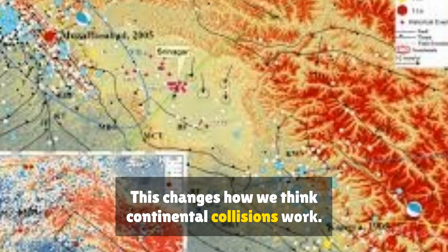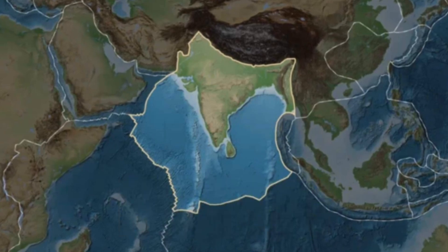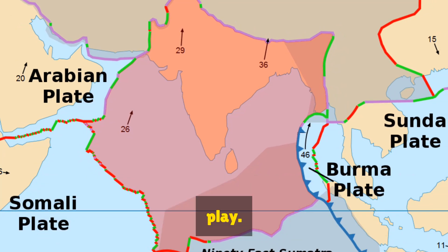It also changes our understanding of geological evolution. This changes how we think continental collisions work. It's no longer simply plate A pushes under plate B — instead, there's internal deformation, segmentation and deep mantle dynamics at play.